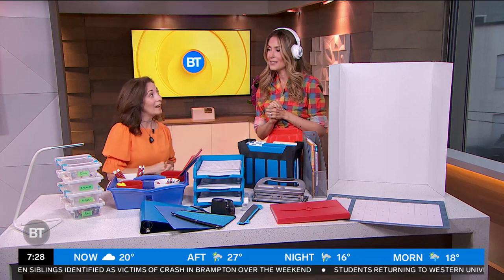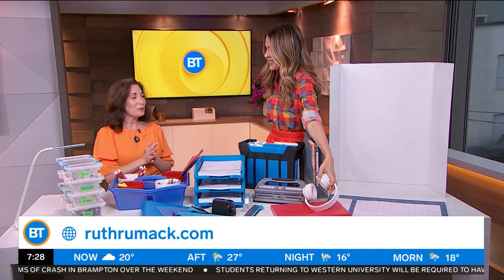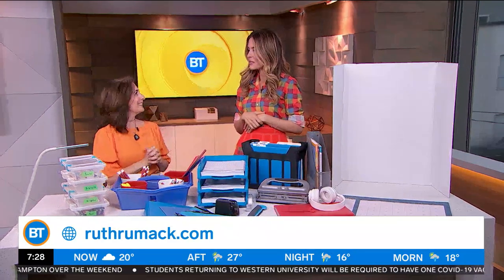For more information, you can always find us at www.ruthrumack.com. You're awesome — it's so good to see you!